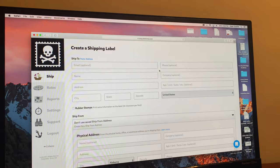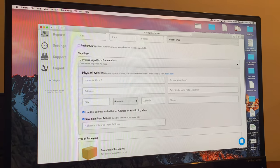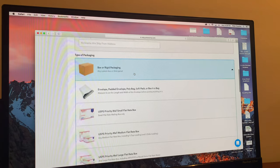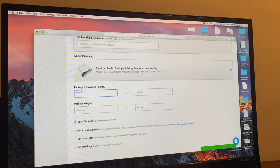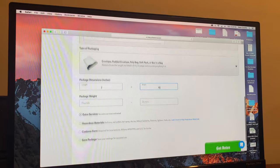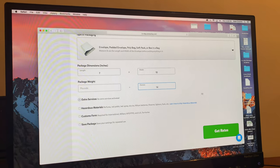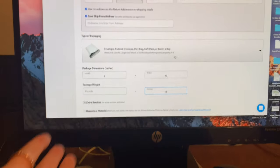I ask for phone numbers even though it's optional. You fill out the customer's information and ship from your own address. Then you can select whether it's a box or an envelope — mine's an envelope. You put in the length, say seven inches, and the weight in ounces, say 14 ounces. Then you get rates, and depending on where you're shipping to, the cost will vary. I do this for all of my packages — this is basically what I use to ship.